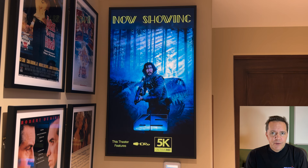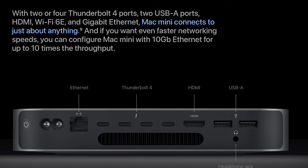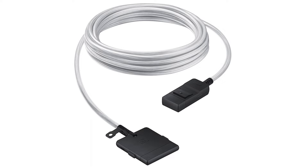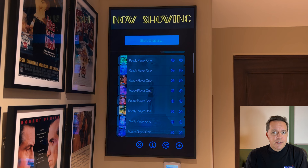We have a Samsung Frame 43-inch TV mounted on the wall outside a home theater. On the other side of the wall, a Mac Mini is driving the outboard Samsung box for the frame. There's a very thin long cable that carries both power and signal right through the wall between the TV and its control box. The whole thing is invisible on the TV side. The frame TV also acts as the monitor for the Mac Mini, and a Bluetooth keyboard and trackpad are available for control.